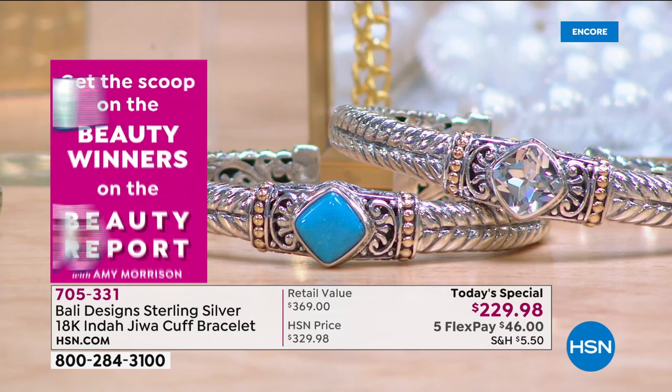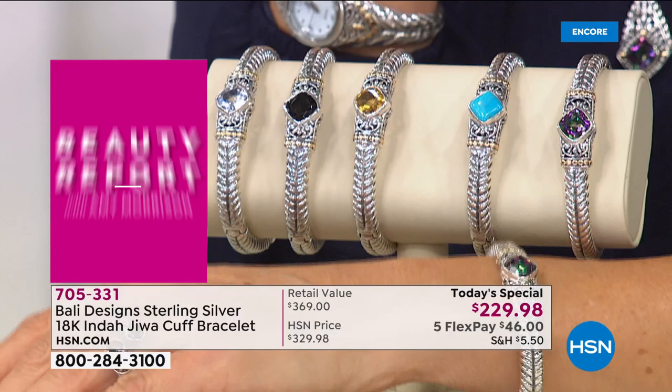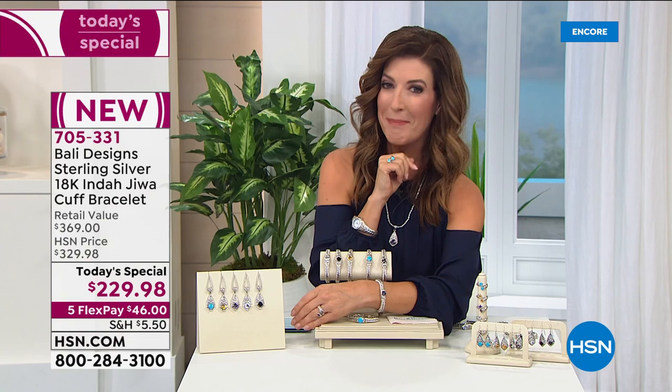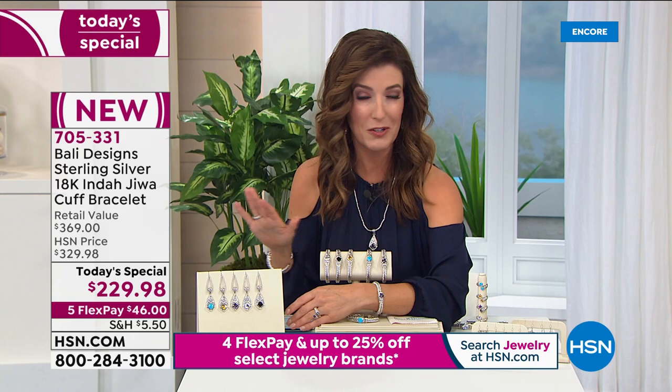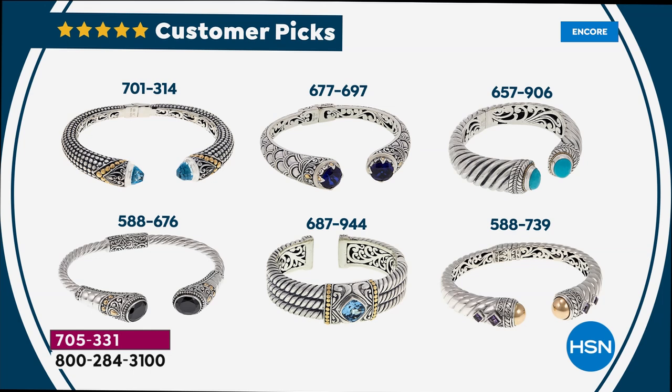We're not traveling, so you could travel on your wrist — you can go to Bali, feel exotic like a goddess every single day. I'm going to brag about you for just a moment. In case you're brand new to HSN or to Bali Designs, every single one of his cuff bracelets are huge customer picks. This is his signature look. You're giving it five-star after five-star review on our website at hsn.com.